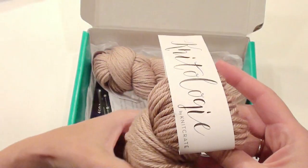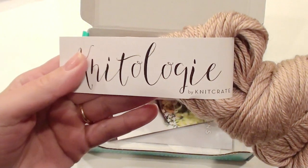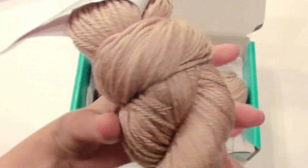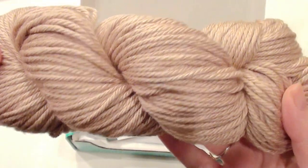I get a couple of these monthly, so look out for the giveaways and just make sure you're a subscriber. This one looks like a really pretty, soft light brown.